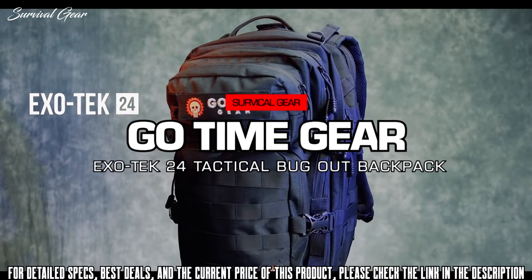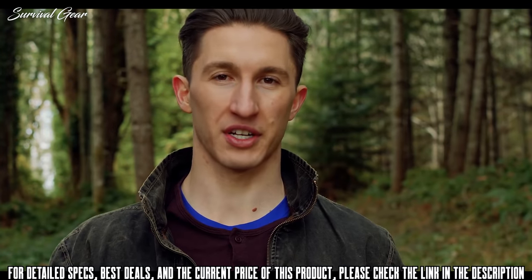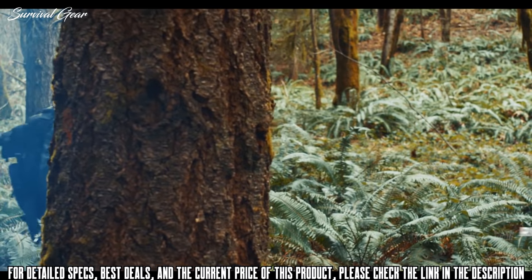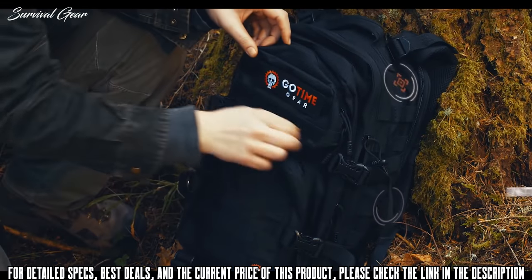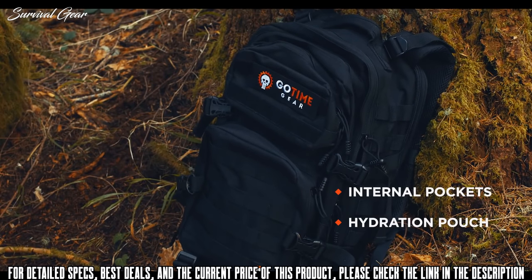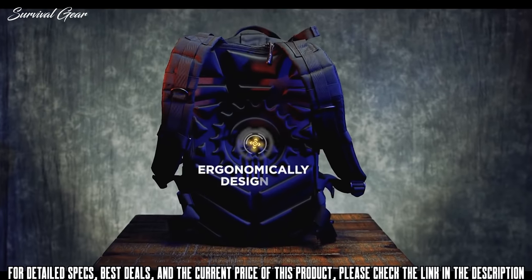Go Time Gear has developed a survival backpack specifically designed as the foundation for your emergency preparedness. The Exotek 24 survival backpack has 42 liters of capacity in 19 by 13 by 12 inch dimensions — the perfect size for your 24 to 72-hour survival gear bag, carrying your laptop to work, or as your workout or school backpack. It features four compartments with internal pockets and a hydration pouch that carries up to a 3-liter water bladder.